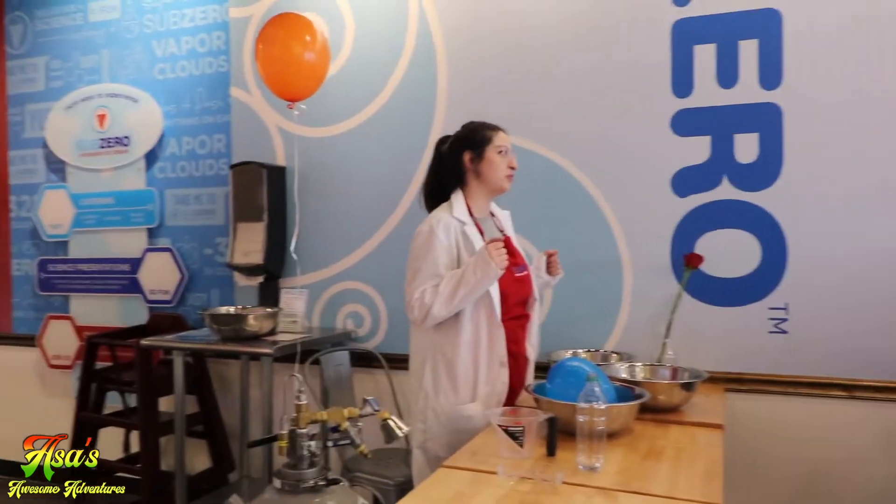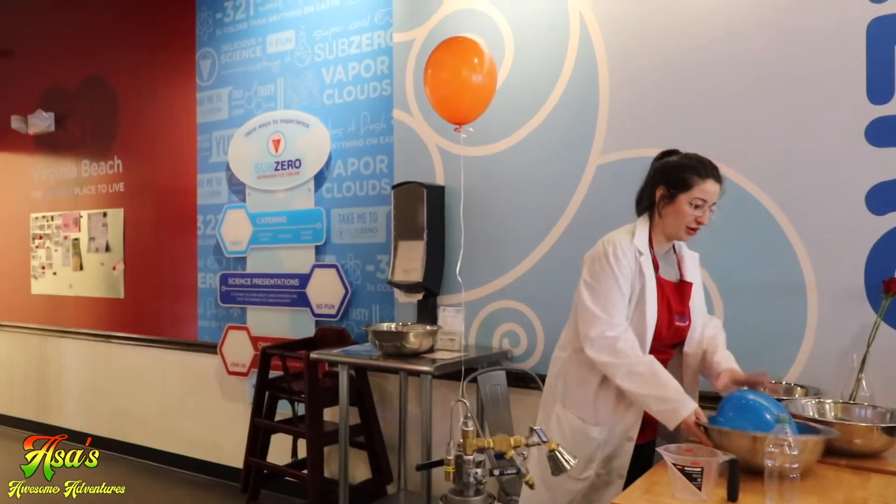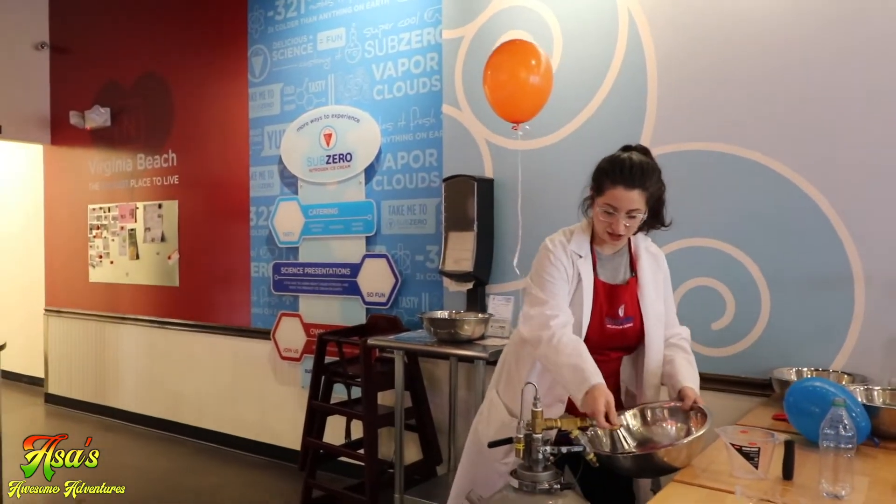Let's go check out some ice cream science. So we're going to get started here.